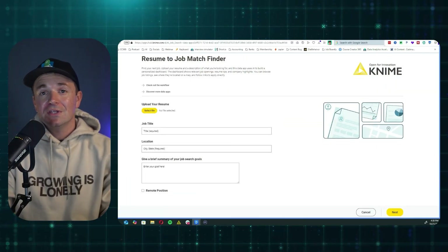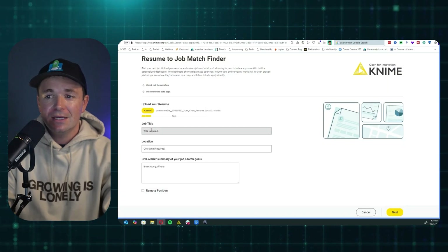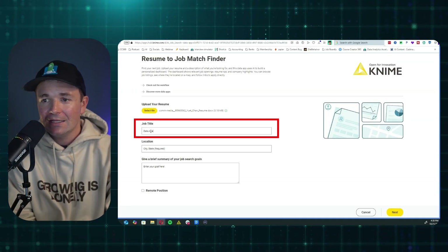To test this tool out and to see if it was any good, I asked one of my bootcamp students, Ewitt, if we could try it with her resume. So here's what we do: you use the link in the show notes down below and you're going to upload your resume. So we'll go ahead and upload Ewitt's resume. Then go for the job title you want — in this case, data analyst.